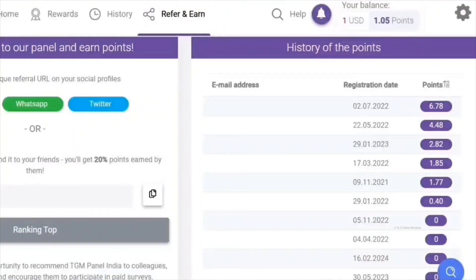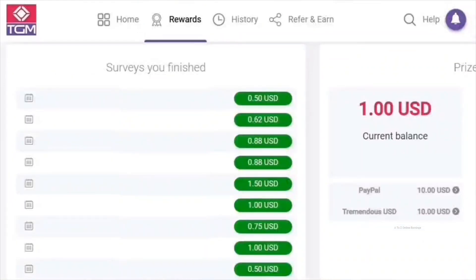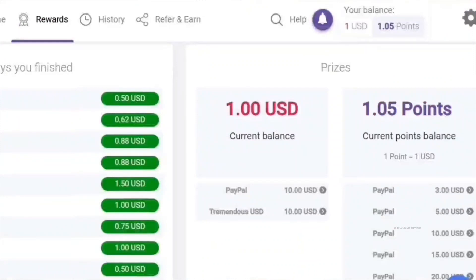Those are all the earning opportunities available at TGM Panel. Now let's take a look at the payment options offered by this platform. TGM Panel offers various options for cashing out your survey earnings. You can choose to receive your earnings as PayPal cash, a Visa prepaid card, or gift cards from popular stores like Amazon and Walmart. However, the Visa prepaid card is only available in certain countries, and the availability of gift cards varies depending on your location. The minimum threshold required to cash out your survey earnings varies from country to country, but in most countries it's $10.